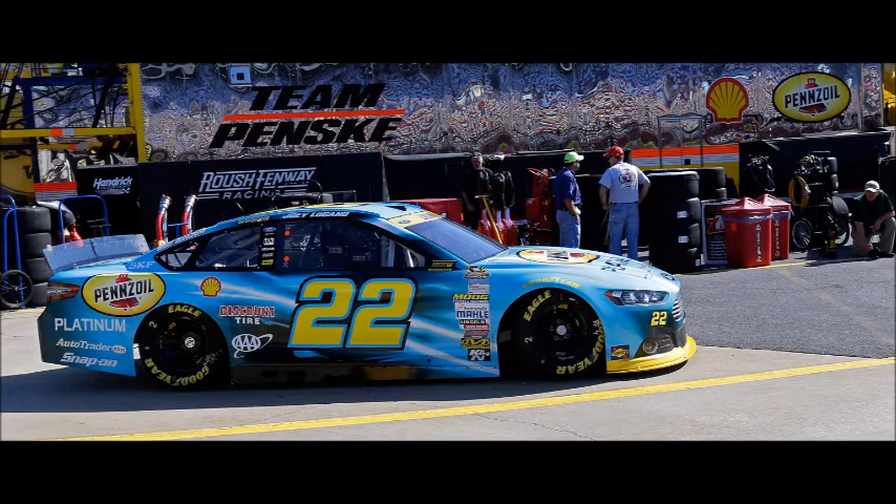Number 9: Joey Logano's Shell Blue paint scheme. He raced it at Charlotte in 2014 during the playoffs. This is what you call a true best paint scheme in the modern era of NASCAR. It's got that modern look, it's got that future technology look — just with the blue blur coming right at you with the 22 logo and the yellow number 22 coming right at you. This is what you call a future technology kind of look paint scheme.